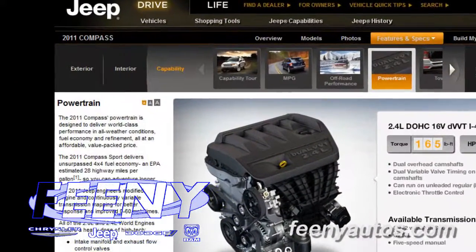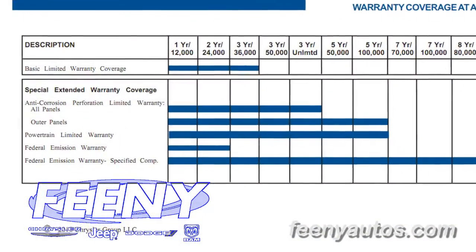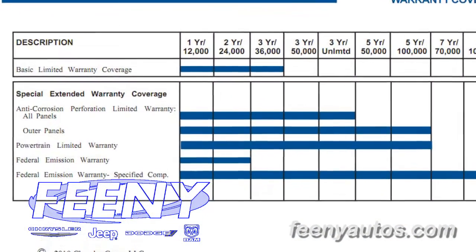One of the greatest features of all on the new Compass is our 5-year, 100,000-mile powertrain warranty, along with the 3-year, 36,000-mile bumper-to-bumper warranty.